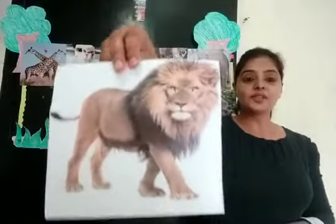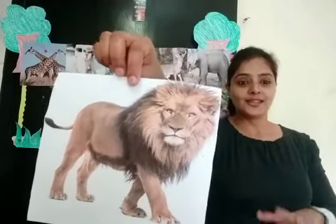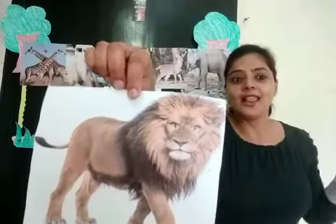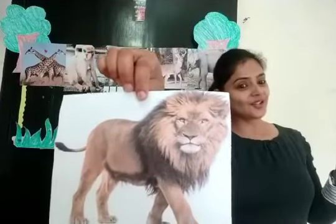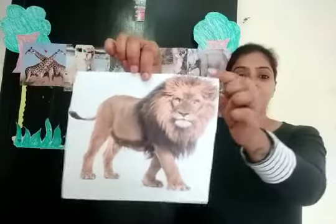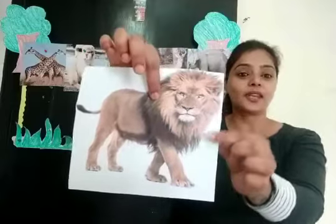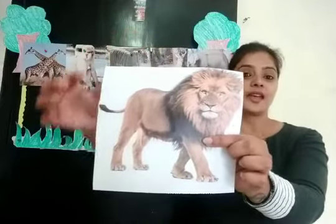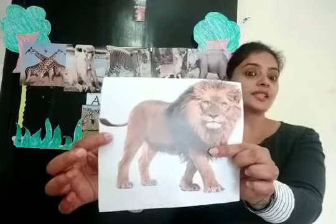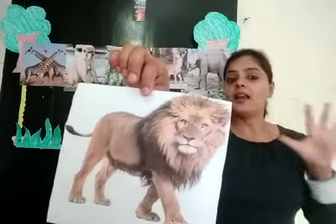Can you tell me children, which wild animal is this? It is a lion. Yes children, it is a lion. It has long hairs and a small tail. It is a lion.